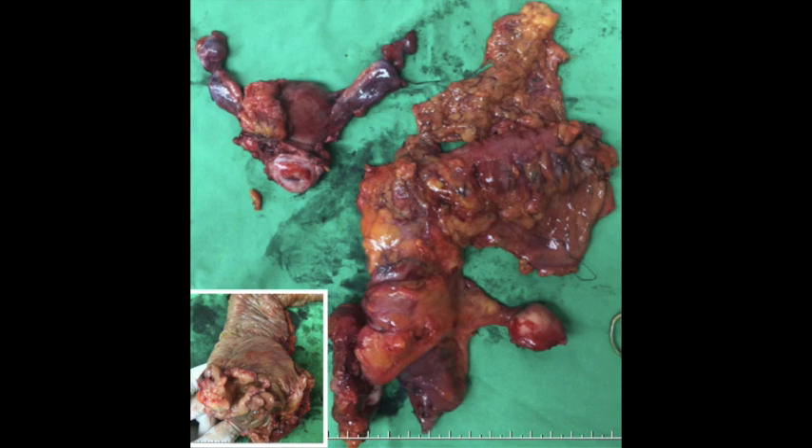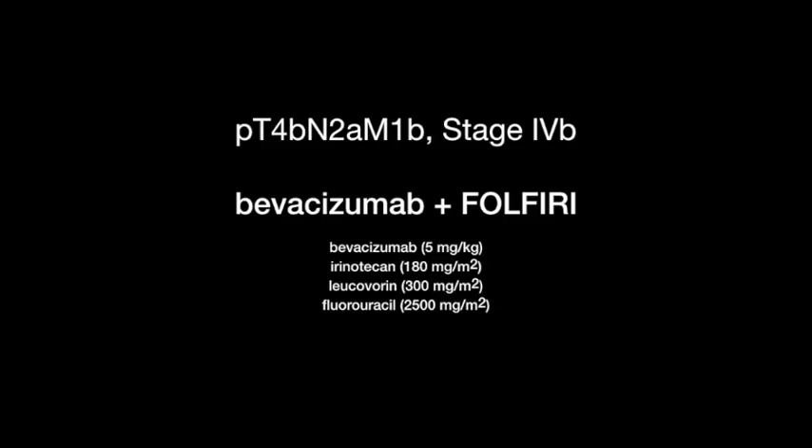We performed right hemicolectomy, sigmoid tumor excision, hysterectomy, and bilateral salpingo-oophorectomy. The final pathology was stage 4b, so we started bevacizumab-based chemotherapy bi-weekly.